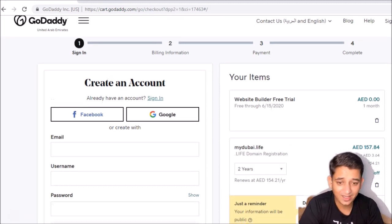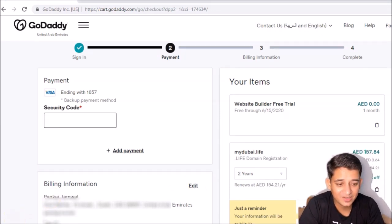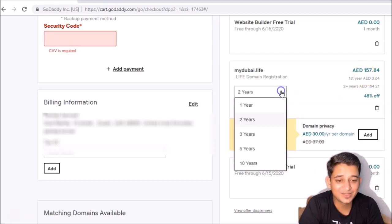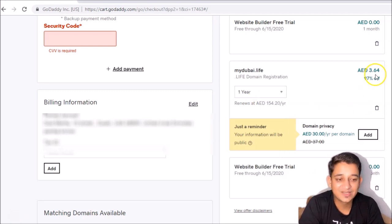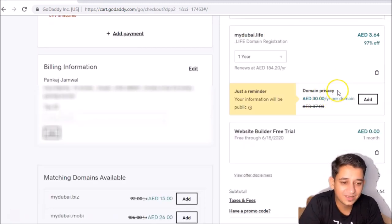Since I already have an account, I'll sign in. Now if you go to billing, it says it's going to cost 157 for two years, but we don't need it for two years. We'll make it for one year and you'll see it comes to just 3.64 dirham. Usually GoDaddy has a special promotion where you can buy the domain for one dollar for a year.